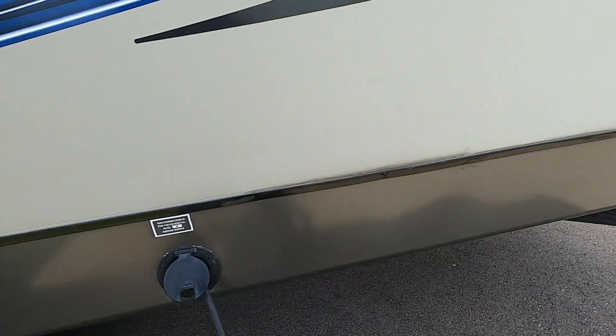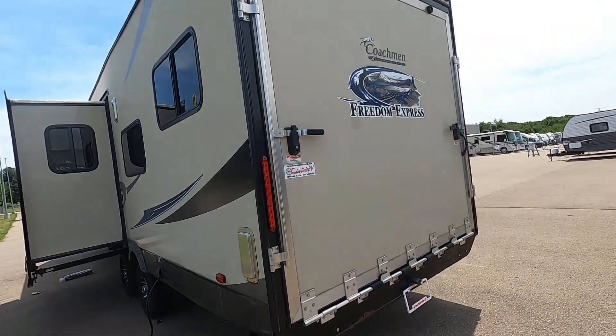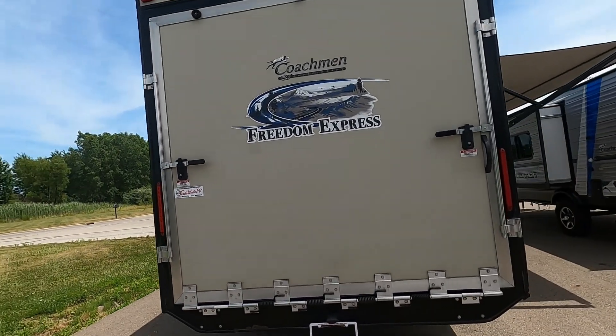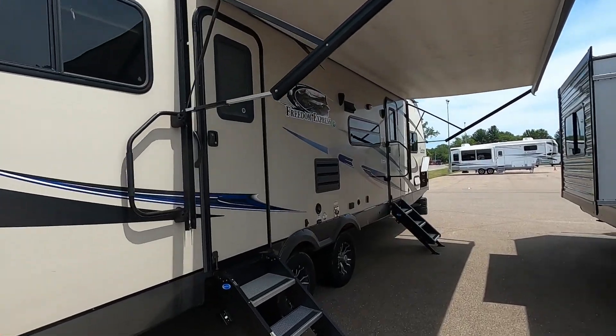Around the rear of the unit you have an area where you can store your sewage hose. There's also a power connection and a vent that you can push open from the inside of your garage. We'll open the garage door shortly to see how that all works — that about covers everything on the outside.